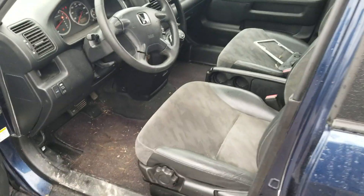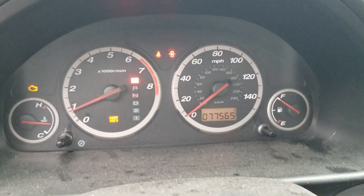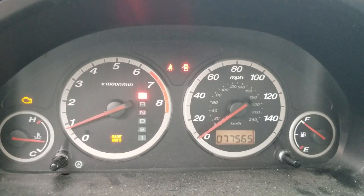Open it up — 77,565 miles. Needs an oil change, I think. Obviously if we sell it, we're going to do that. And we'll figure out whatever the check engine light is — I'll try and get into that today.